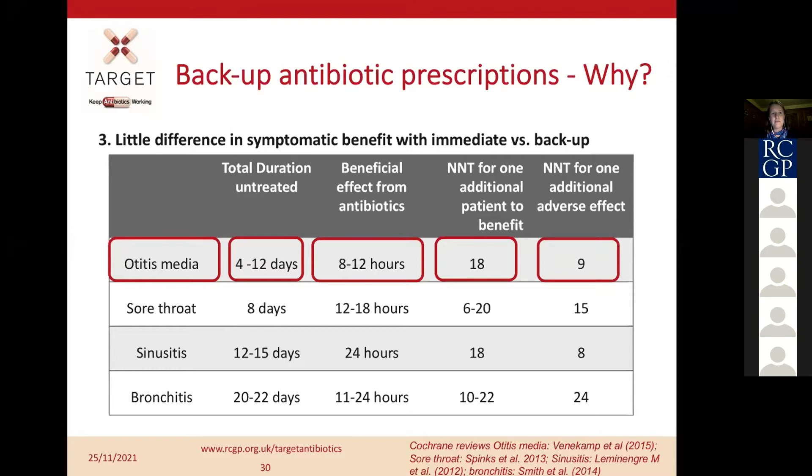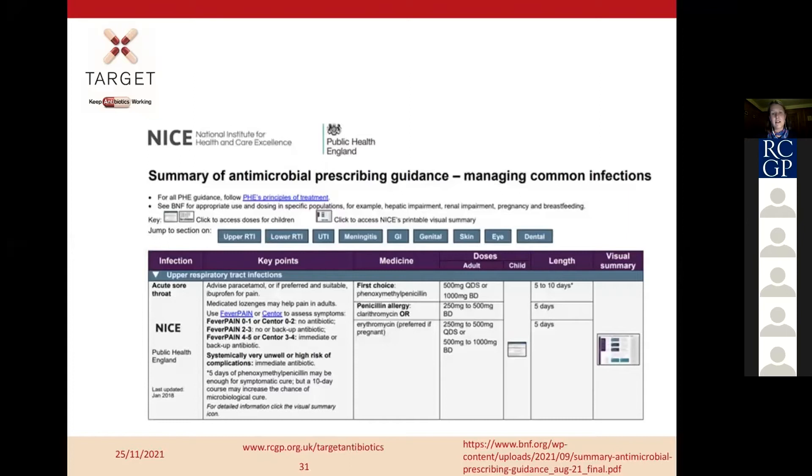The NICE guidelines fit nicely with this. There is a really useful summary of all antibiotic guidelines for all infections — I have this saved to my desktop and would really encourage you to download it and keep it easy to hand. It gives guidance for when to consider a backup prescription and tools to help you decide. For example, for acute sore throat it includes the FeverPAIN score, which antibiotic you would prescribe, the doses, and duration of treatment.